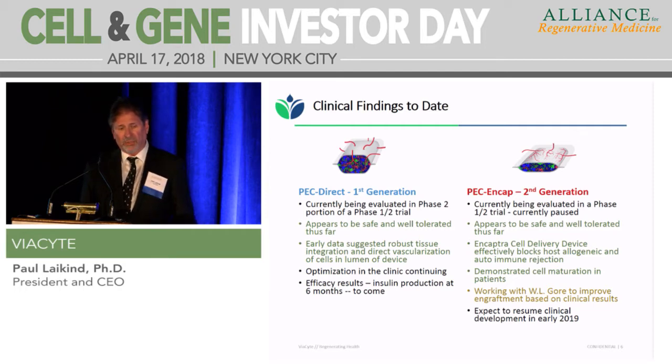With PecCAP, we did the initial evaluation, showed it was safe and well-tolerated, and showed that the cells were protected against the adaptive immune system — the encaptura cell delivery device was doing its job. We also showed maturation of cells similar to what we saw in animal models. However, we did see a pretty robust foreign body response that was limiting engraftment, so we've paused that trial. We're now working with WL Gore — the membrane is essentially Gore-Tex, a medical-grade expanded PTFE. We've selected a new membrane material and are expecting to resume that clinical trial early next year.